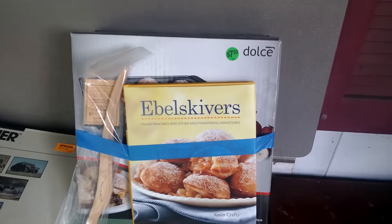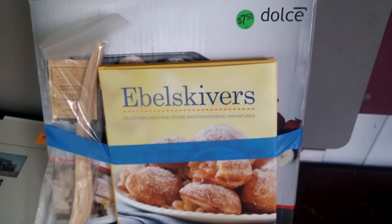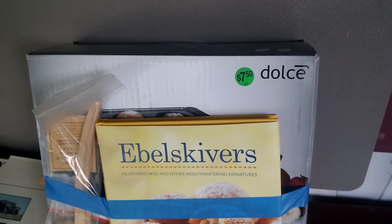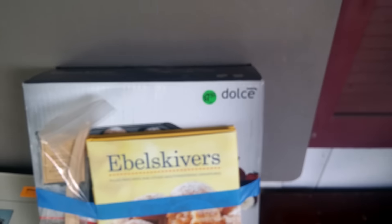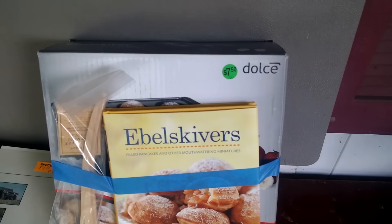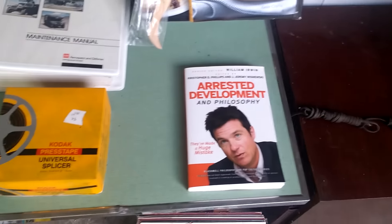This Abelskiver is apparently a pancake maker. I paid $7.50 for the whole bundle here, and the actual pancake maker has a rank of 170,000 on Amazon with zero sellers right now. I only paid $7.50 for the whole mess.